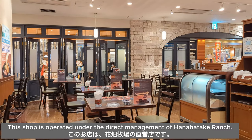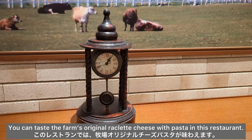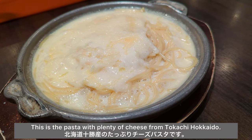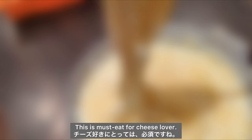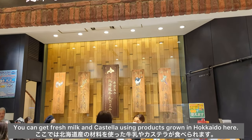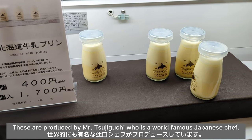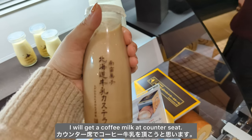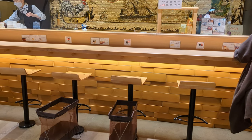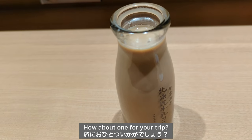This shop is operated under the direct management of Hanabatake Ranch. You can taste the farm's original raclette cheese with pasta in this restaurant. This is the pasta with plenty of cheese from Tokachi, Hokkaido — it looks so smooth and cheesy. This is a must-eat for cheese lovers. You can also get fresh milk and castella using products grown in Hokkaido, produced by Mr. Tsujiguchi, who is a world-famous Japanese chef. I got a coffee milk at the counter seat — it is creamy and tasty.